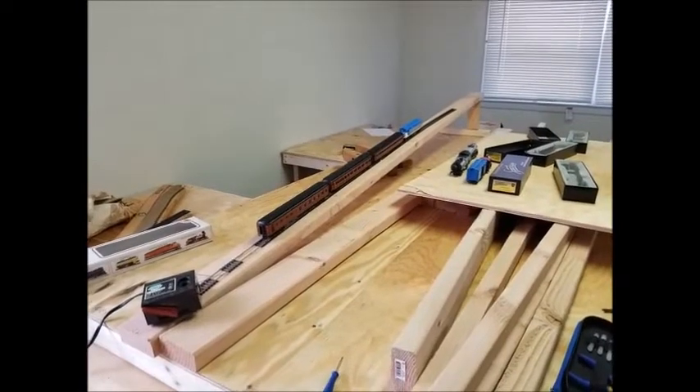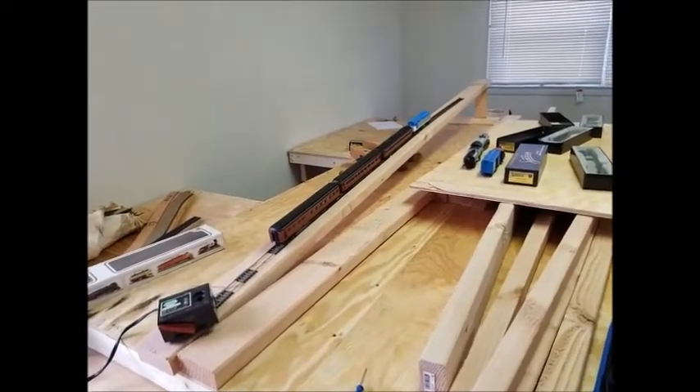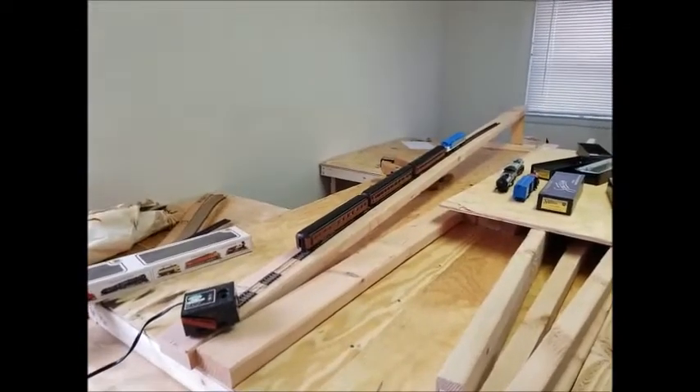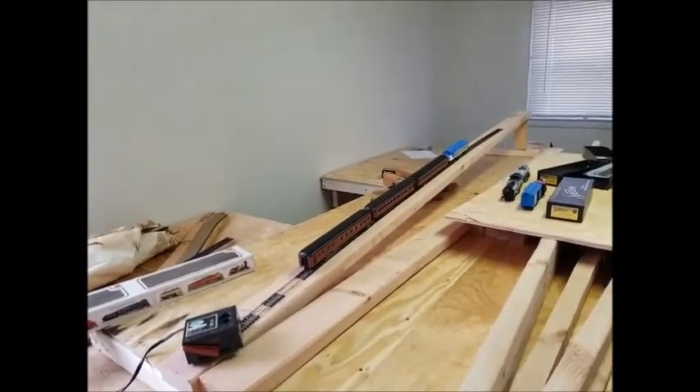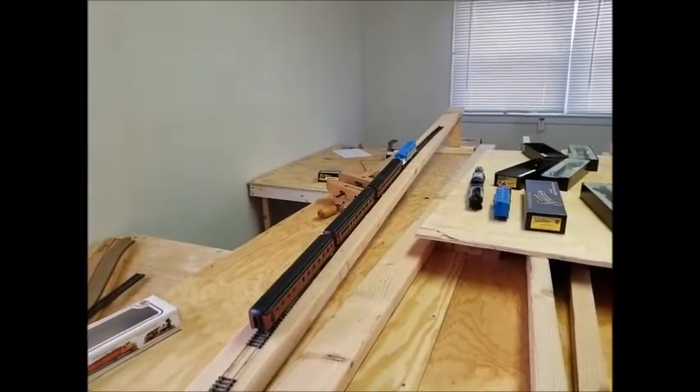Nine and a half percent grade test: I've swapped the switcher locomotive and box car for a heavier diesel locomotive. You can see that friction is great enough to hold the train from sliding down the slope. I'll be accelerating the train slowly up to maximum power.